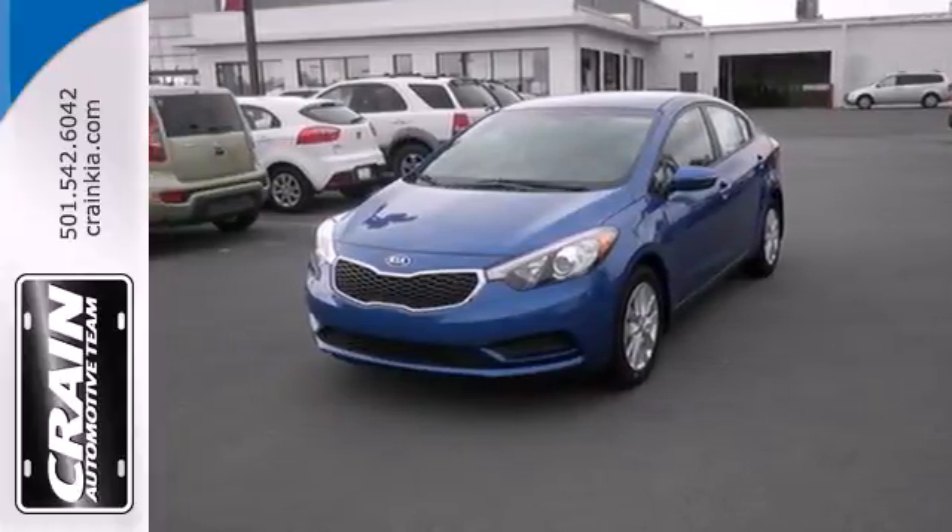Drive this Kia Forte today. Visit us anytime at craneteam.com.